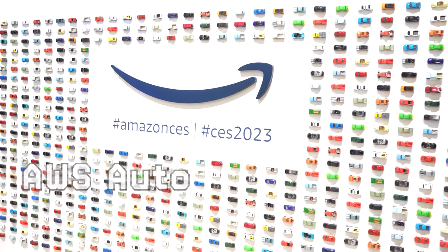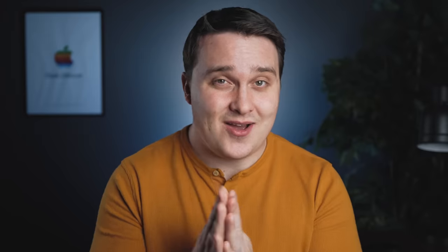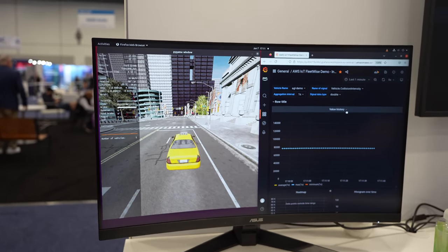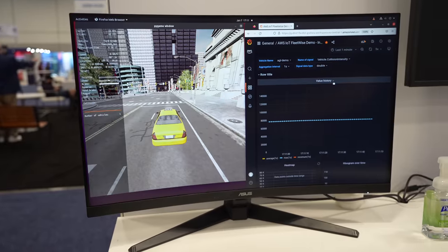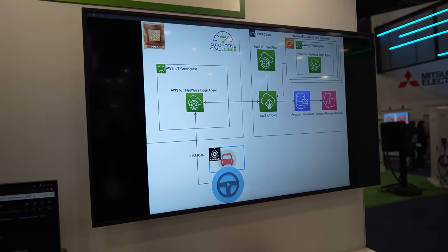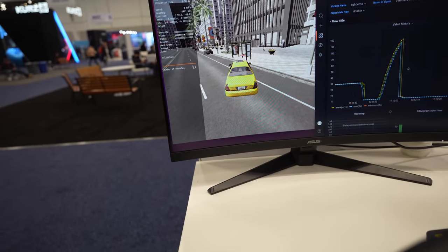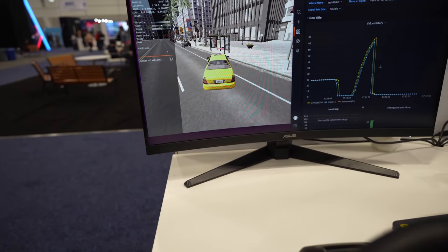AWS was also at the automotive area, showcasing a lot of their open source stuff. They were showing off CARLA, which is an open source simulator for autonomous driving research that you can download for free. Here they were showing off how AWS can be used to capture real-time data while driving — things like collision intensity, speed, and more.